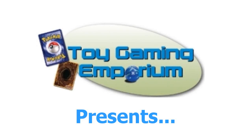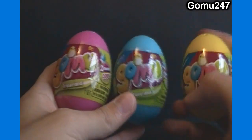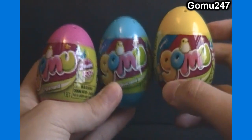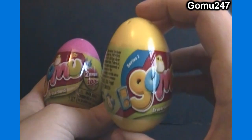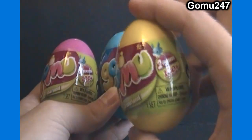Hey guys, 24-7 here again for Gomu 24-7 and owner of toygamingemporium.com. Just a short little video here today. As I think I've opened on this channel as well as the Munurnal 3 channel, there are these Gomu Eggs Series 1, which have two Gomu erasers and an Eclectic Ride per pack. And exclusive to these eggs, which the other Series 1 packs do not have, is a chance at finding a golden bunny eraser.